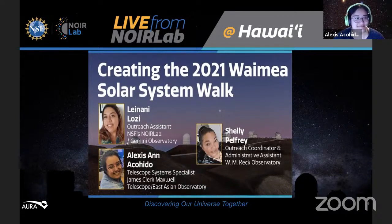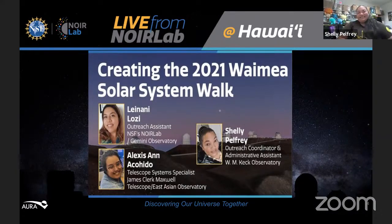Our final guest is Shelly Pelfrey. Shelly serves as the outreach coordinator for the WM Keck Observatory and provides administrative support to multiple departments at Keck. She also manages the Kalihiao program, which offers Keck employees resources for learning about Hawaii's culture, history, and place. An avid cook and crafter, Shelly often shares her skills with the Keck family, including creative outreach programs like Moonface Cookies and lei-making tutorials. Thank you all three of you ladies for being with us.